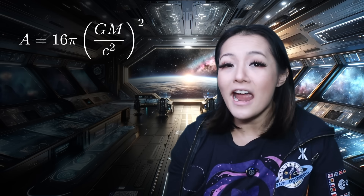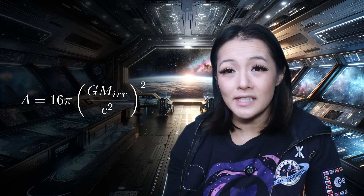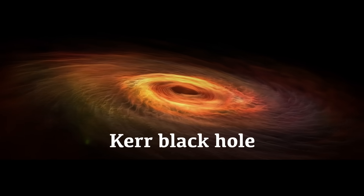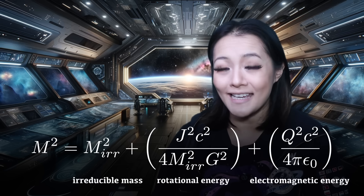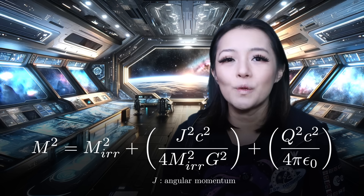This is where the concept of irreducible mass becomes key. The mass in the area formula isn't the total mass of the black hole — it's the portion that can never be radiated away or extracted. So the area is actually given by this equation. A rotating black hole, or a Kerr black hole, doesn't have just irreducible mass. It also has rotational energy stored in its spin. The total mass that we measure — often just called the black hole's mass — is actually made up of three components: its irreducible mass, plus its rotational energy, plus its electromagnetic energy. Here, J is the angular momentum — the spin of the black hole — and Q is its charge.